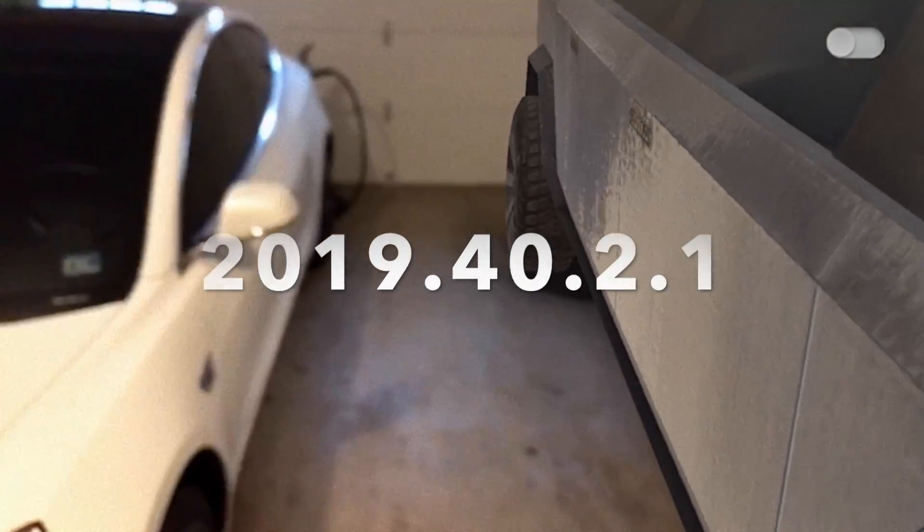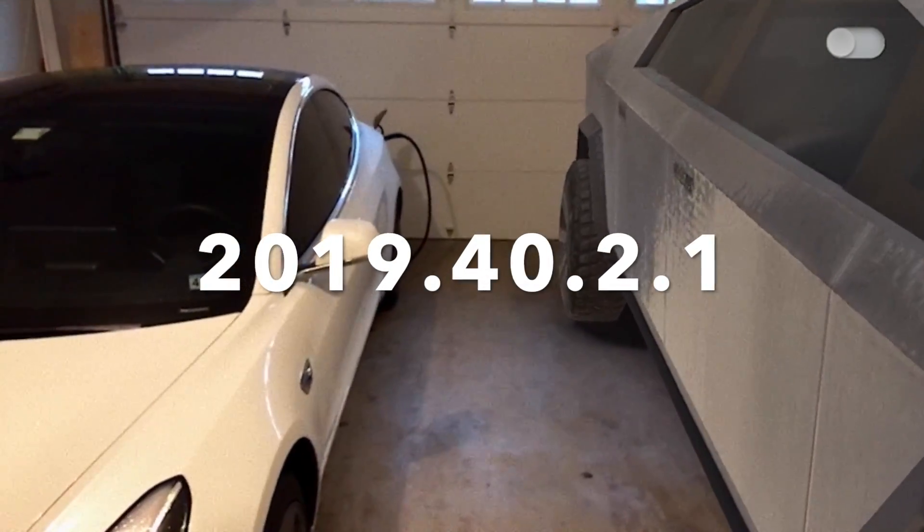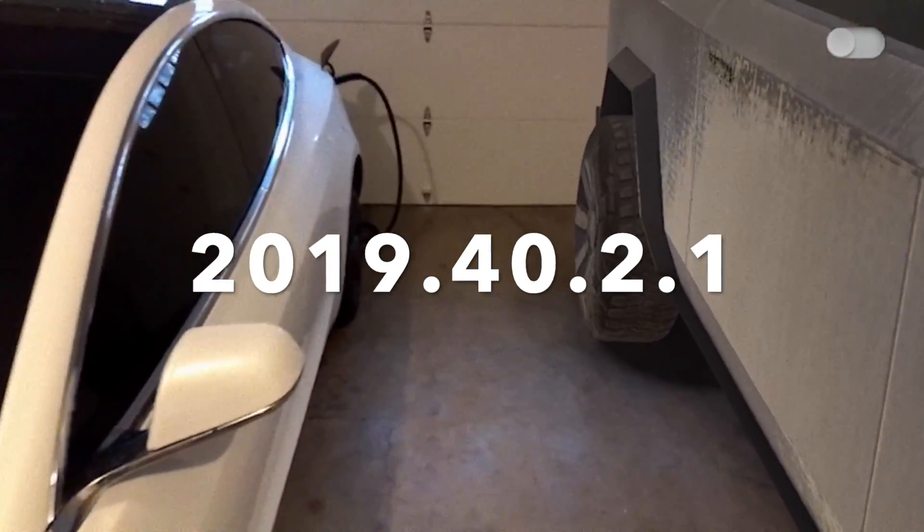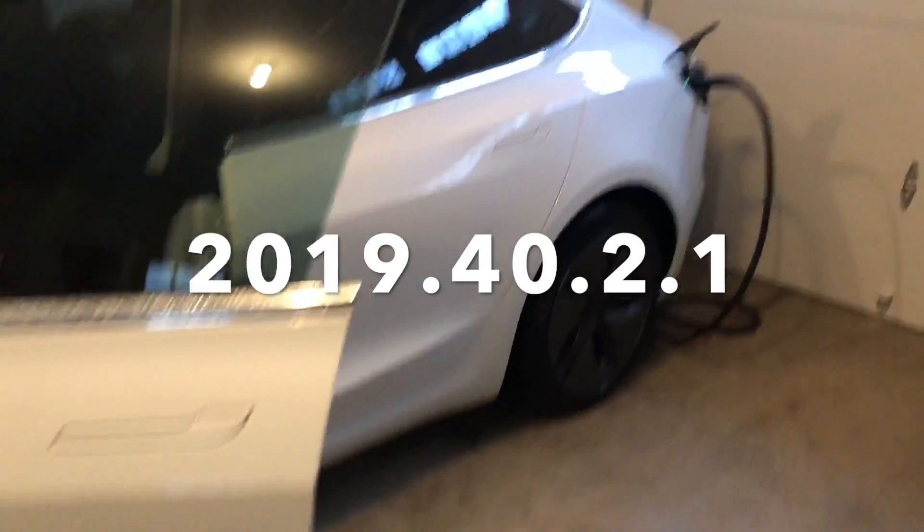Hey, what's going on YouTube? Will here from All Electric, back again with another video. You can see I got the Cybertruck in my garage, and I'm going to show you later in the video how you can get it in your garage today.